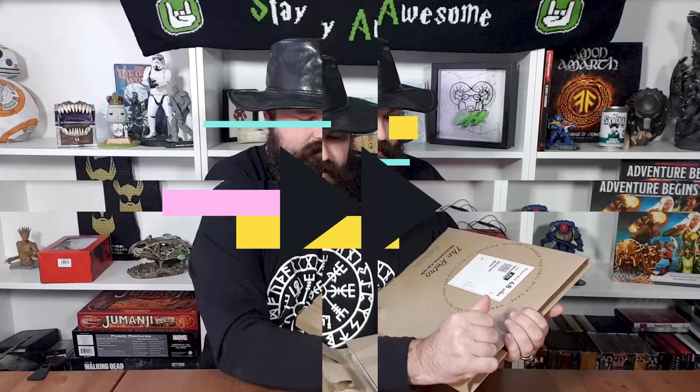Let me show you what I've got this month. I'll just tear it open and get these out in no particular order.